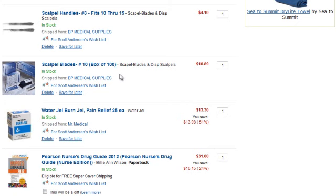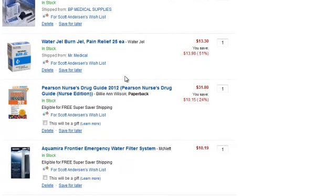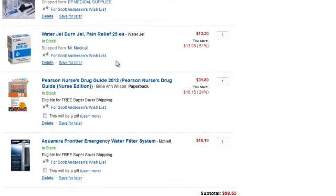Scalpel Handles and Scalpels — that's pretty self-explanatory. I think that's something really important to have, especially in my large kit. The next item is Water Burn Gel — something that's great to have, and because they're individually packaged they can go into a bunch of different kits.